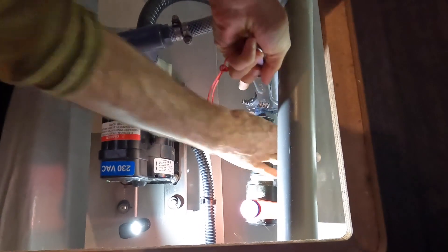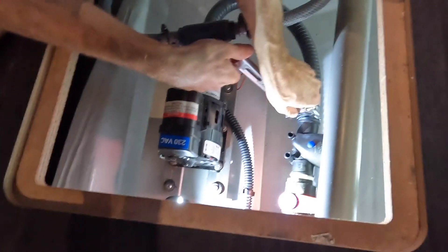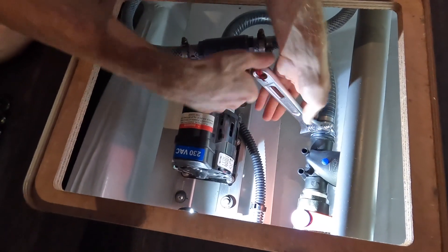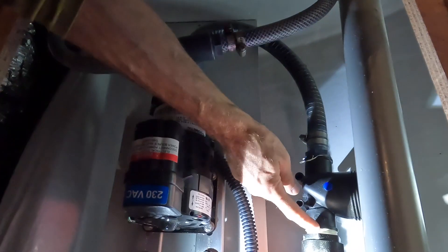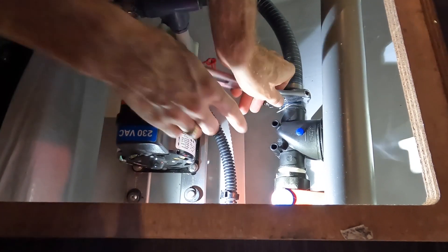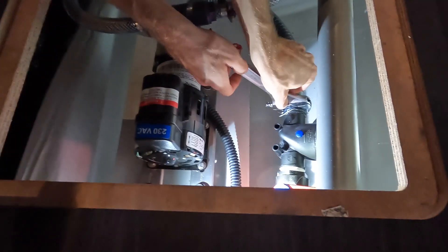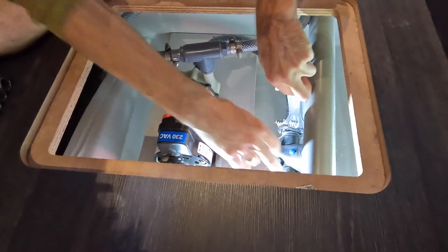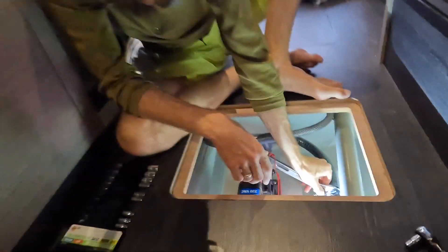Too bad you can't record the smell — nobody's figured out how to do that yet. Part of the reason I didn't want to change these out was because they've got this solidified pipe dope — although this one actually might be taped. Hopefully you can put it back together. I put the other one back together; I have tape and dope. They used dope, so I used dope to replace it.